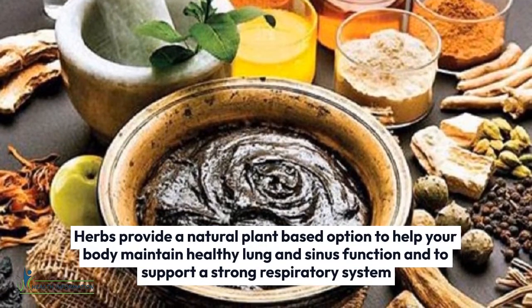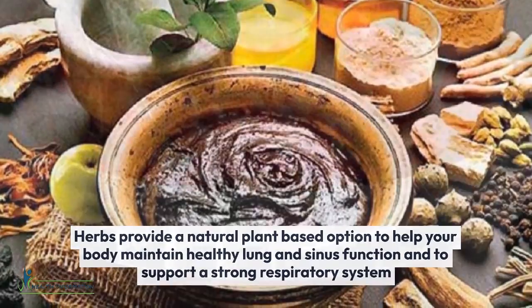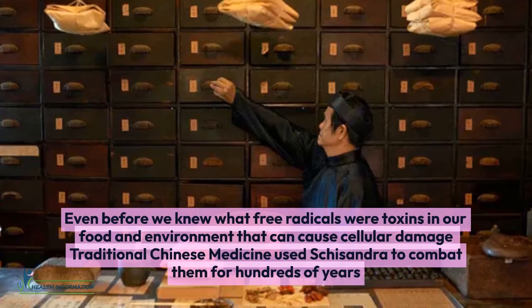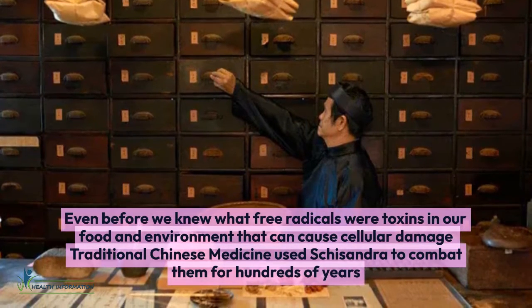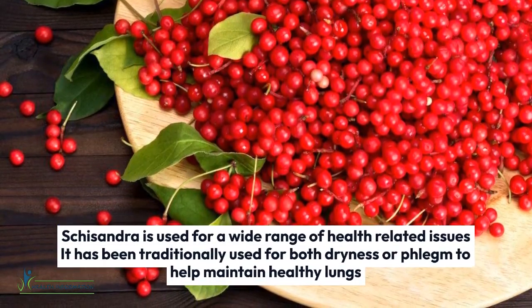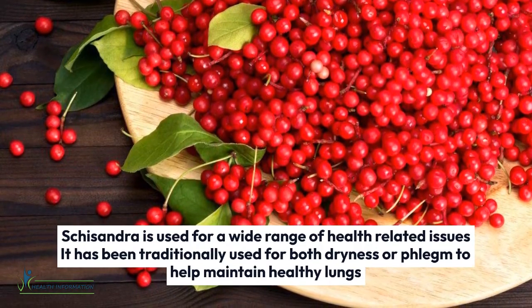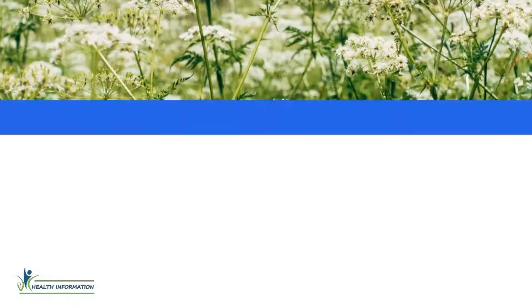One: Schisandra. To help your body maintain healthy lung and sinus function and to support a strong respiratory system. Even before we knew what free radicals were — toxins in our food and environment that can cause cellular damage — traditional Chinese medicine used schisandra to combat them for hundreds of years. Schisandra is used for a wide range of health-related issues and has been traditionally used for both dryness and phlegm to help maintain healthy lungs.